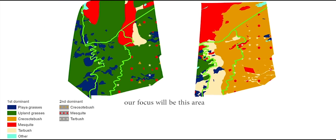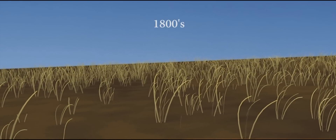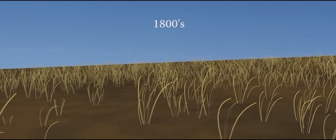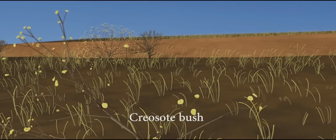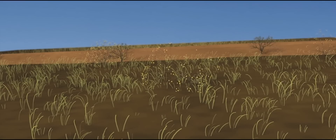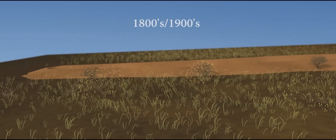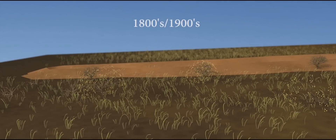How did vegetation change from 1858 to 1998? Here is our hypothesis. In the early 1800s, upland grasslands dominated most of the landscape, with playa grasslands in the low-lying areas. Creosote bush, mesquite, and tarbrush were distributed in the upper and lower Bajada in low abundance in the grasslands. From the early 1800s to the early 1900s, we hypothesized that the following processes occurred in sequence.